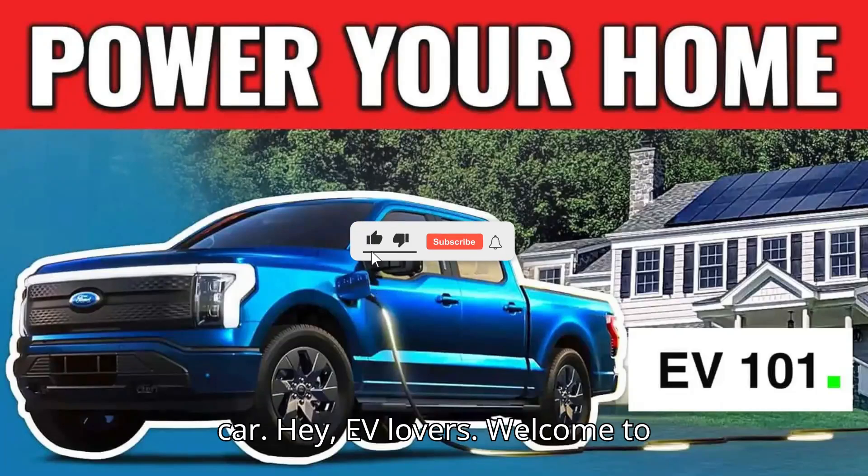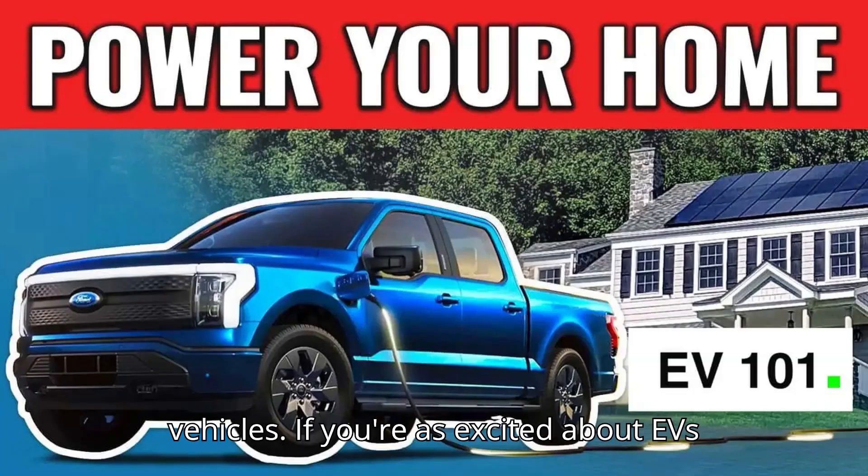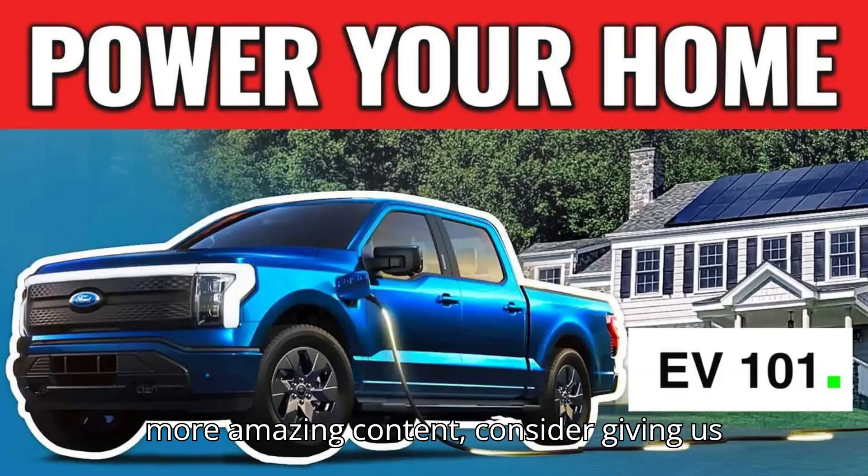How to power your house with an electric car. Hey EV lovers, welcome to EVpedia, your ultimate hub for electric vehicles. If you're as excited about EVs as we are, hit that subscribe button, give us a like, and drop a comment below. And if you want to help us bring even more amazing content, consider giving us a super thanks.